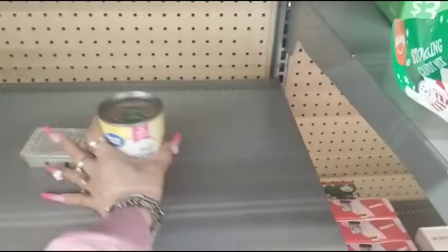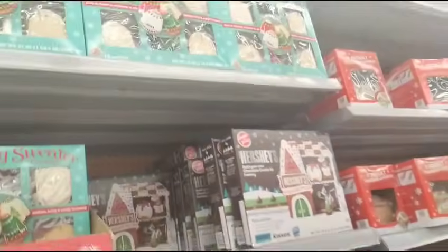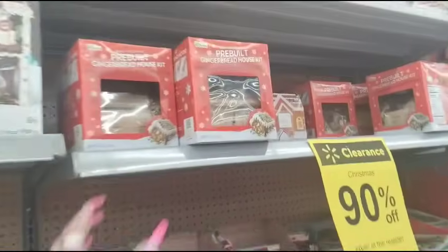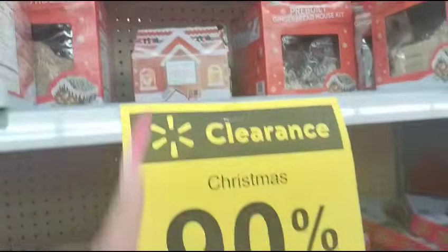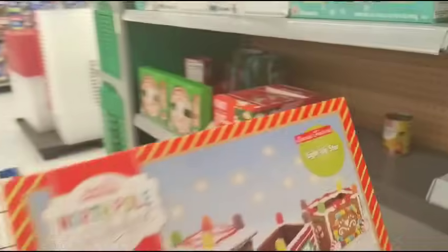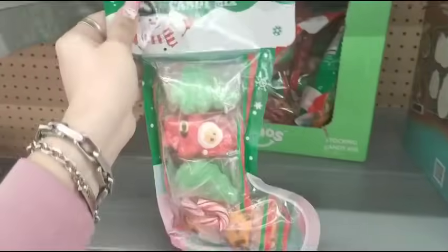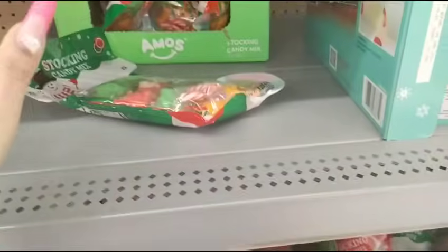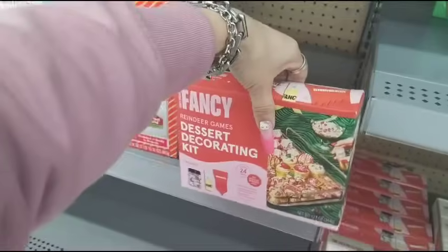I'm just kind of organizing it so it looks better. They also have the pre-built gingerbread house and all of that right here. Oh, they have the train! That is cool — that is awesome. They even have candy stockings.